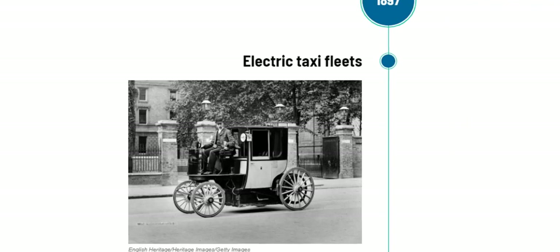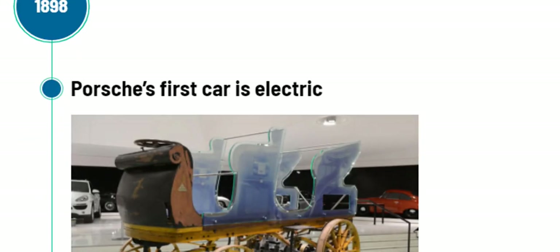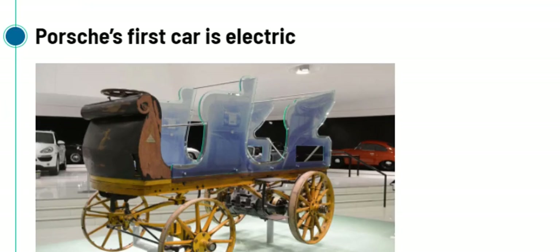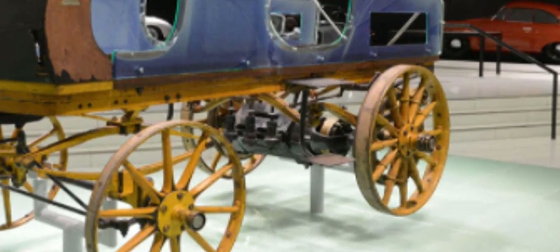In the year 1897, the first practical electric taxi fleets were introduced in both Paris and New York. Next, in the year 1898, Porsche built its first electric car — the Lohner-Porsche, model C Fiaker — which was powered by electricity. You can see clearly in the picture that the motor is still visible.